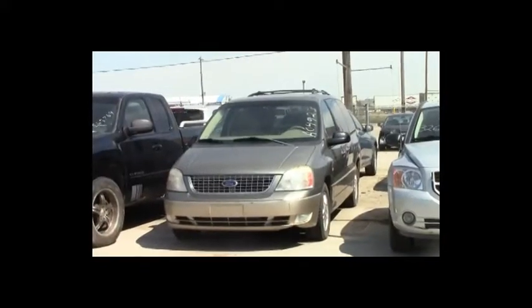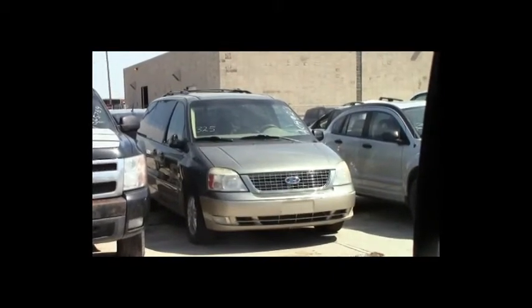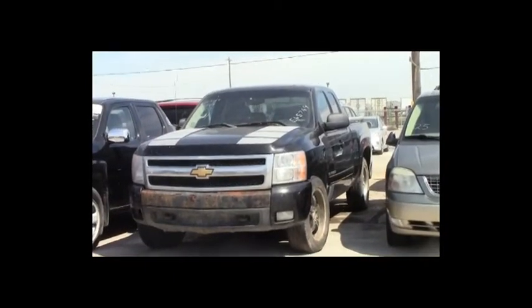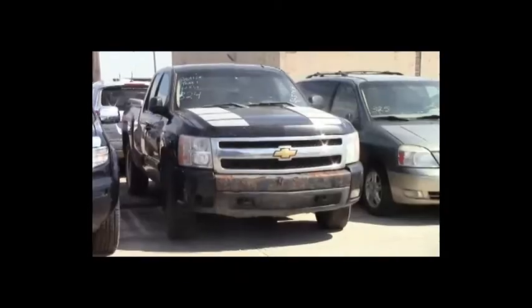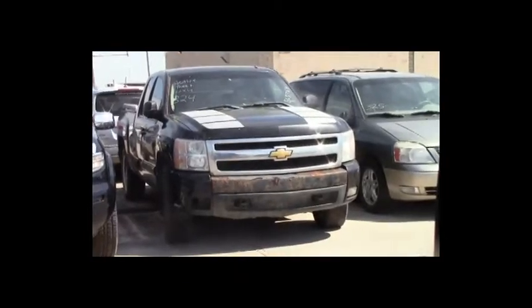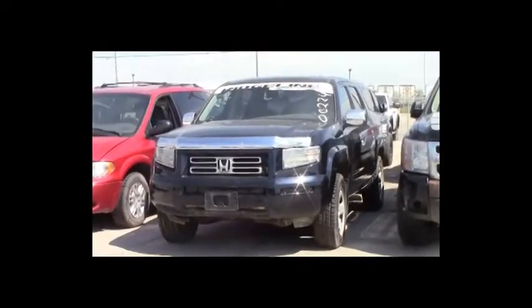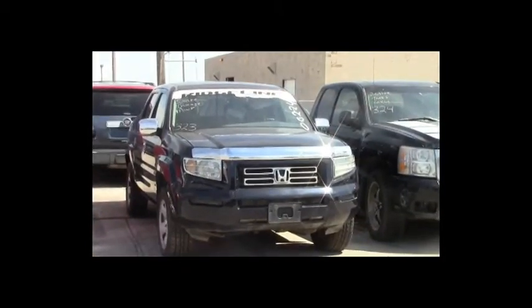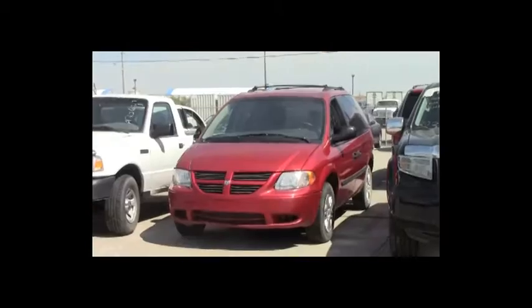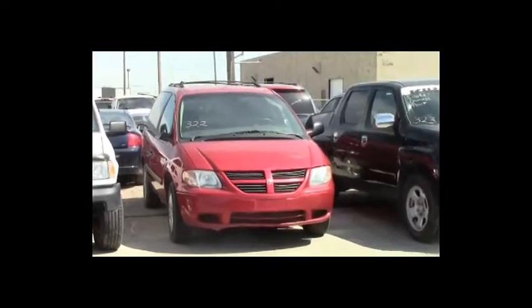Lot number 325: 2004 Ford Freestar Limited, V6, AOT, loaded, power heated seats, backup camera. Lot number 324: 2007 Chevy Silverado 1500 GFX 4-door short box, V8, AOT, 4x4, loaded, power heated memory seats, backup sensors. Lot number 323: 2006 Honda Ridgeline, V6, AOT, all-wheel drive, loaded, power heated seats, power center. Lot number 322: 2005 Dodge Caravan, V6, AOT, loaded, entertainment.